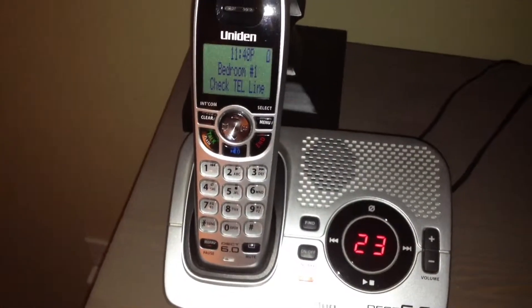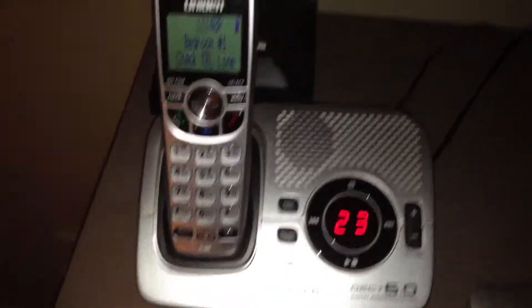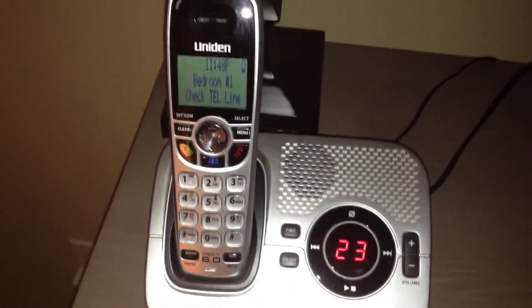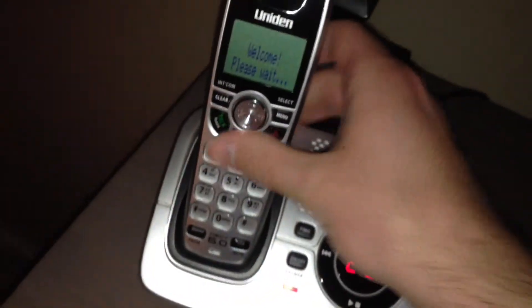I'll keep using it as I have been, check back in a few weeks and see if the results are the same. But 12 hours of battery life is really good, especially considering these phones are only rated for 10 hours. I just put the second one back on the cradle for about 30 seconds, and it's worth noting it's now performing like the other one. That's all for now.